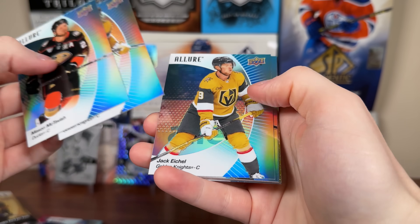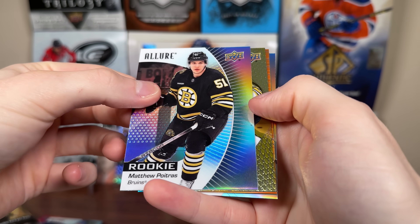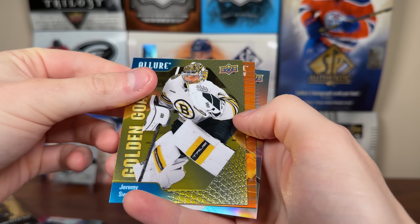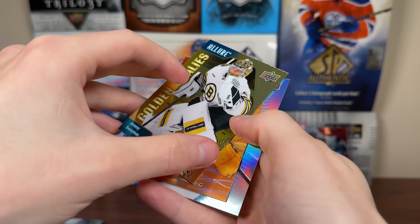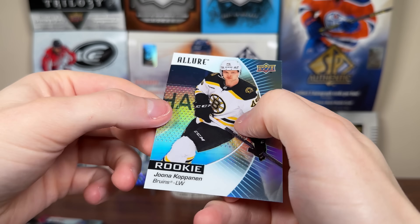Pack number four: Mason McTavish, Chandler Stevenson, Jack Eichel. And we got Matthew Potra black rainbow rookie — his teammate there. And we have another goalie card. Golden Goalies — Jeremy Swayman. That's a really gold card there, to the point where you think it's something special. But Golden Goalies, Jeremy Swayman. Yussi Saro Color Flow, red/orange. And a Iona Kopanin rookie.